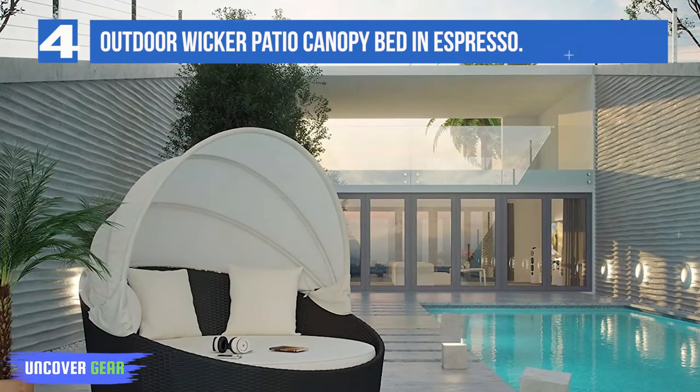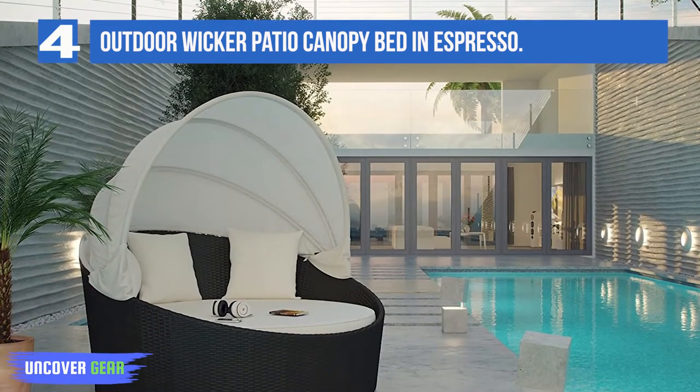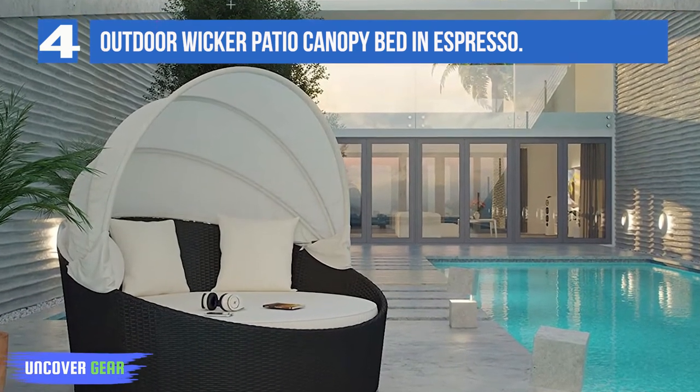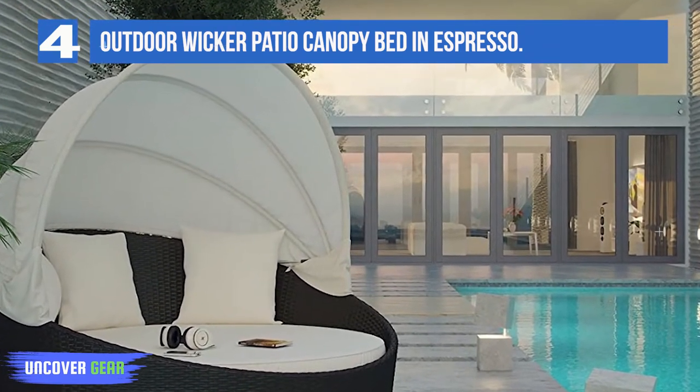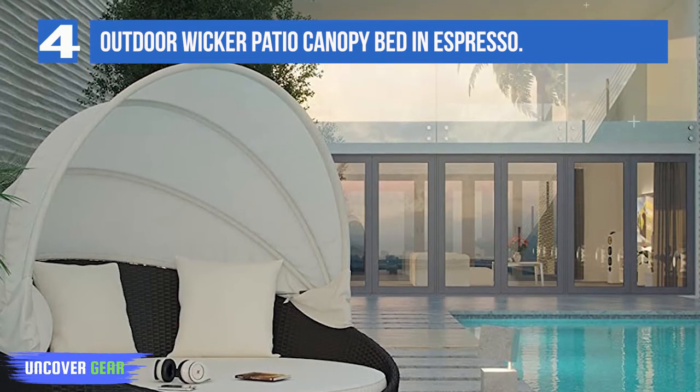Awaken from your daytime rest while comfortably ensconced in this spacious elliptical daybed. Return to newly focused strength and vigor with an all-weather white cushion and retractable sun guard.